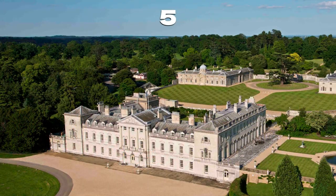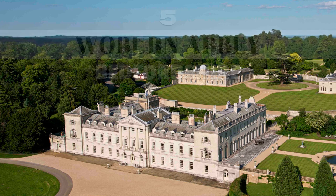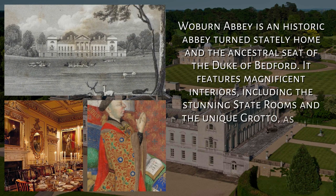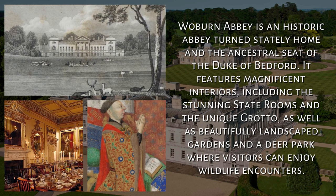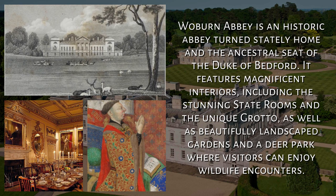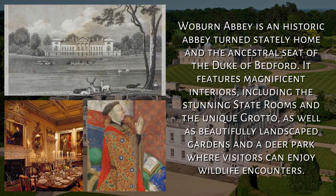5. Woburn Abbey, Bedfordshire. Woburn Abbey is an historic abbey turned stately home and the ancestral seat of the Duke of Bedford. It features magnificent interiors, including the stunning state rooms and the unique grotto, as well as beautifully landscaped gardens and a deer park where visitors can enjoy wildlife encounters.